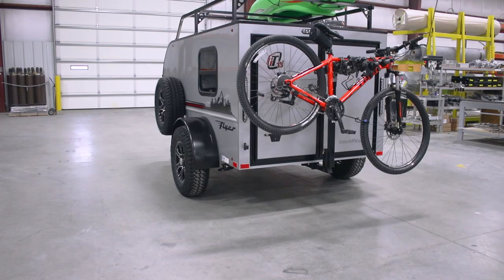A truly rugged and versatile camper that's lightweight and designed to take you anywhere. Are you ready to chase your next big adventure?